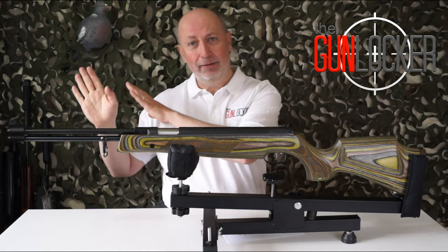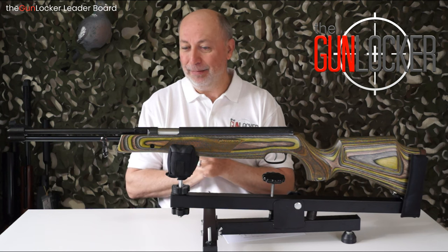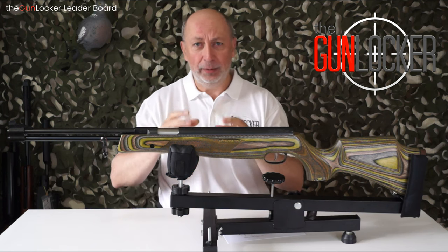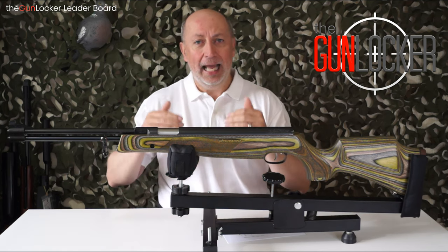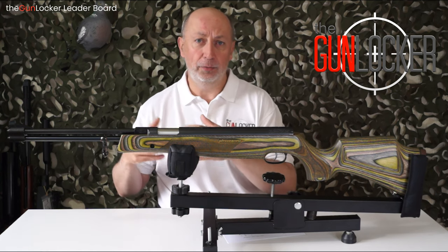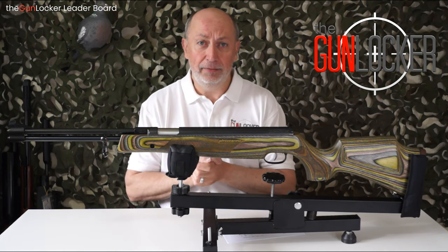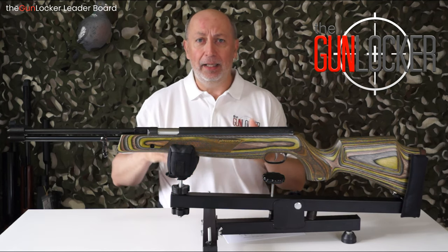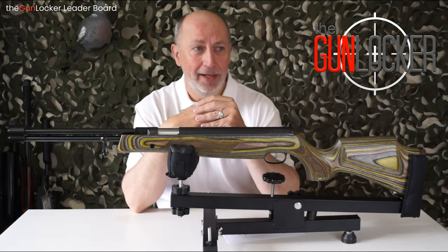So what you're going to see to the right of me is basically the leaderboard, and I'm going to run down the results very quickly. It's going to be a short and sweet video. I just thought you guys might be interested, and within the description below I'll put links to those actual reviews, so if you are interested in a particular rifle, pop along and have a look.